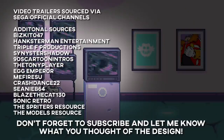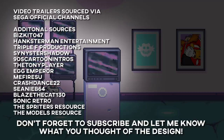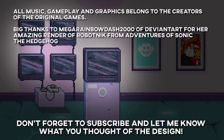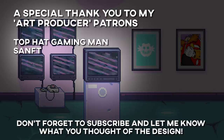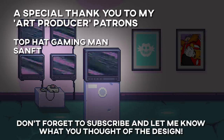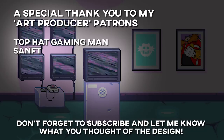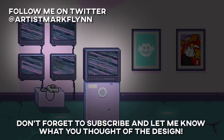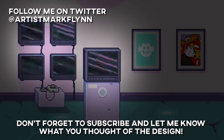What do you think? Do you agree with me, and are there any designs you think I should have mentioned? Let me know in the comments below and don't forget to check out some of my other design videos. I'd like to thank my Patrons who help make videos like this possible, with a special shout out to Top Hat Gaming Man who is donating at the top tier. To help support me and have your name featured at the end of this video, head on over to my Patreon.